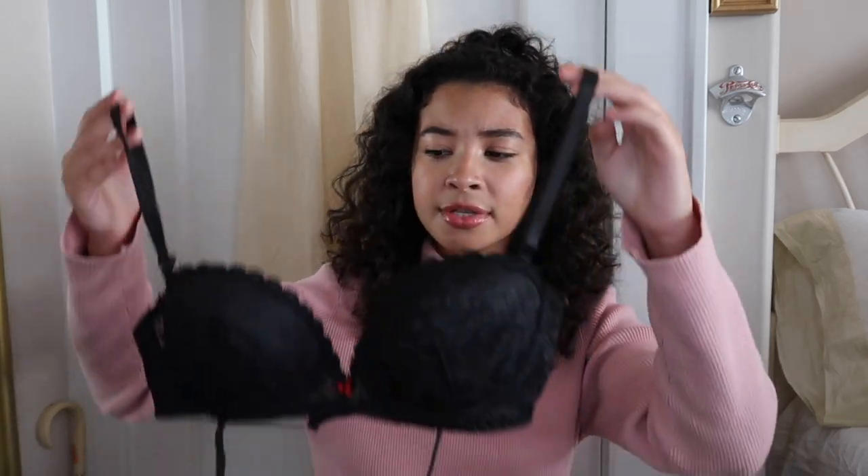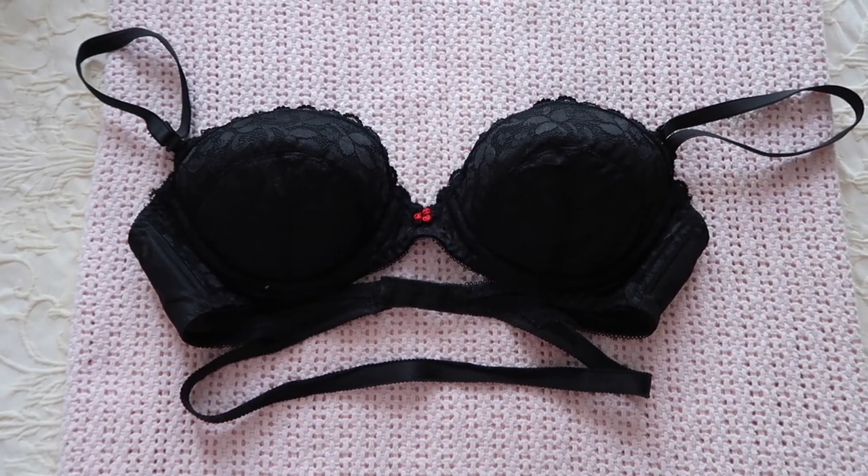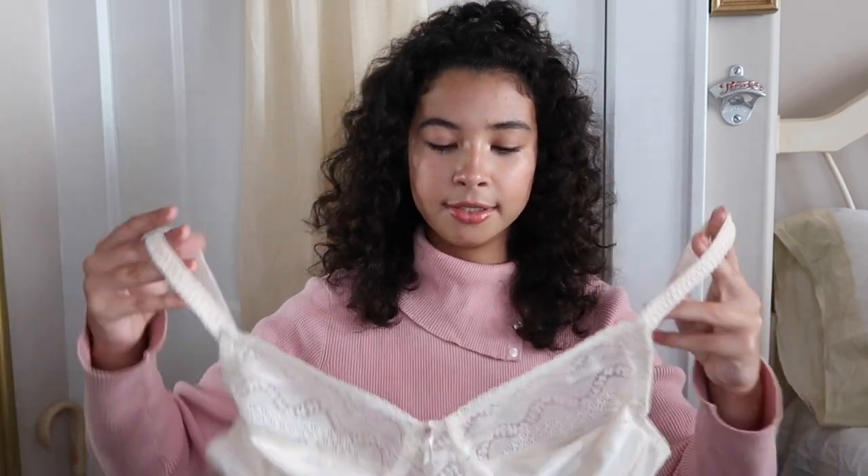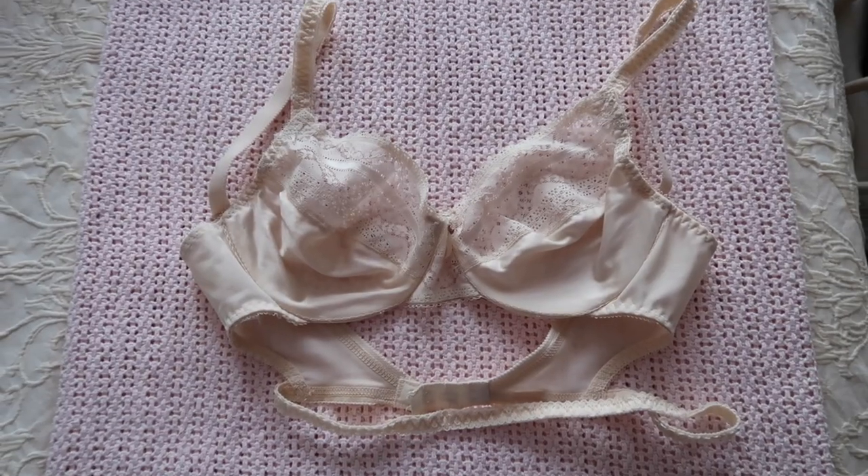I thrifted these bras — I think they were about $8 each. They're from the 1970s or 80s and they fit me exactly. This is better than Victoria's Secret, honestly. They're also convertible bras and they're backless, so if you're wearing a backless dress and want to wear a bra, go buy one of these. I have another one in beige — same thing, same brand. It's the brand Carnival.